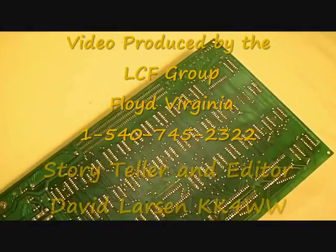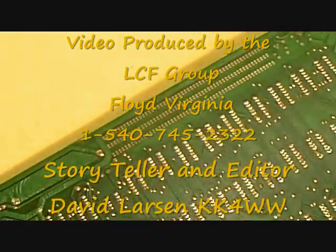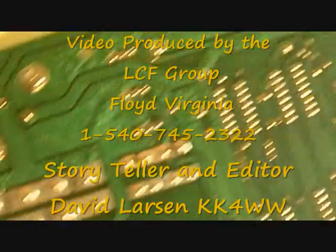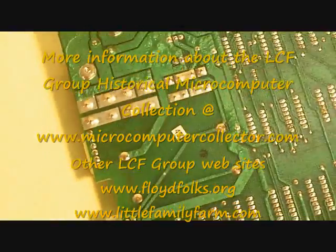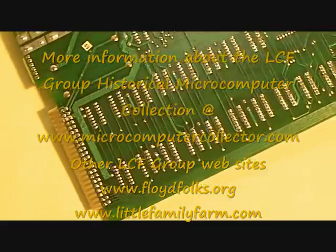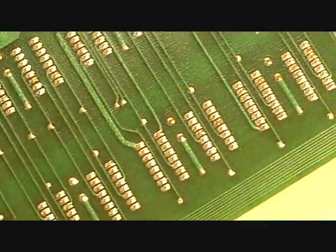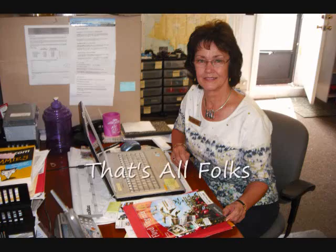Let's take a little scan of the back side of the computer. There's the back of the breadboarding section. There's a '49' down here — I don't know what that 49 means. Since the computer's never been used, you can see the soldering is extremely clean. This is Gaynell Larson of the LCF Group — thank you for watching our little video.